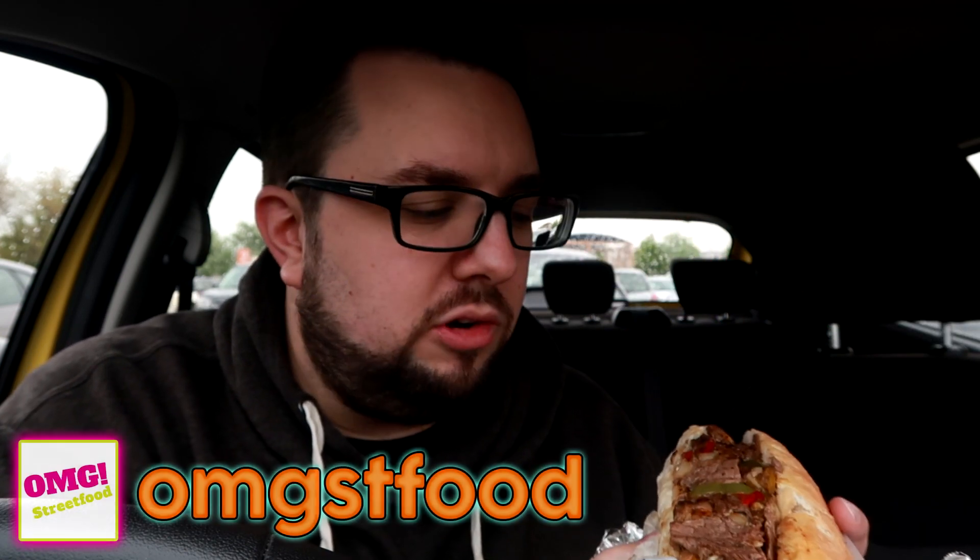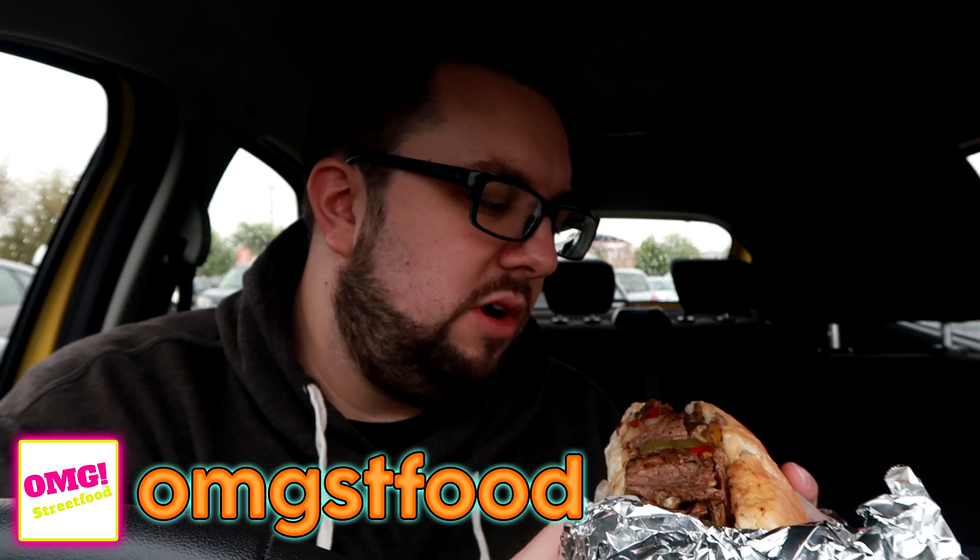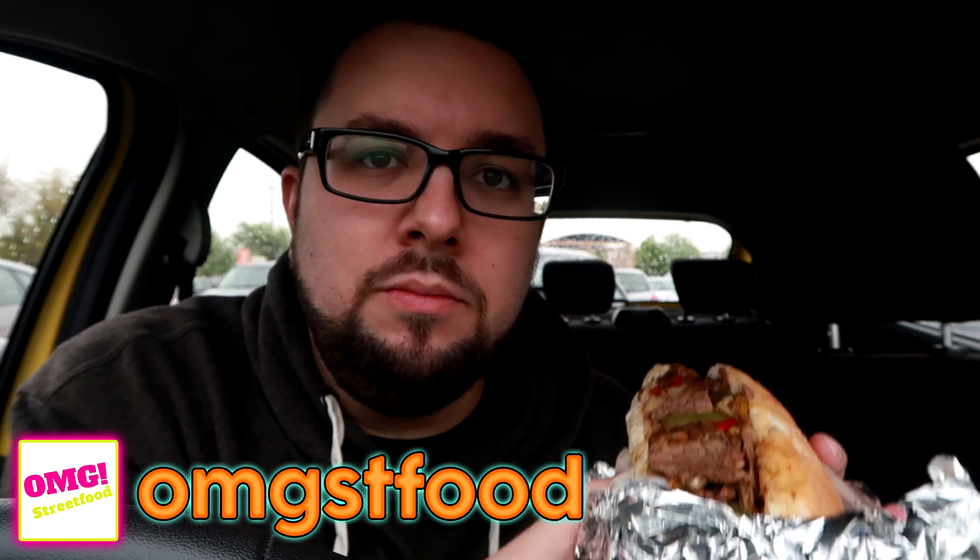It looks incredible. I am absolutely salivating — this looks and smells incredible. Right, here we go. This is OMG Street Food. Follow them on Instagram, guys — they've got an incredible Instagram account.